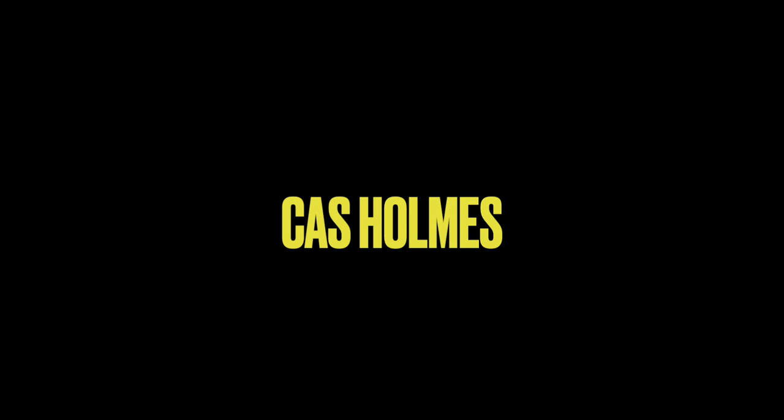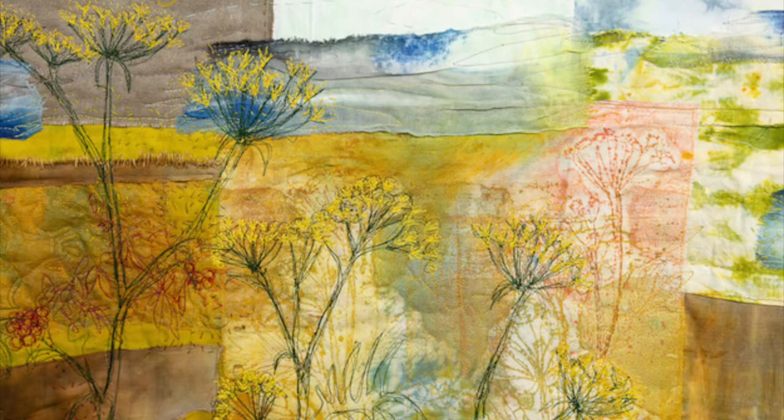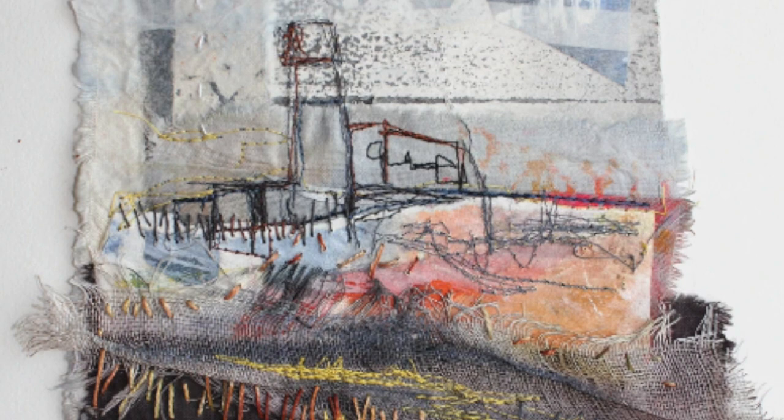Cass Holmes is a highly accomplished textile artist whose work pushes the boundaries of traditional textile art, blurring the lines between painting, collage and stitch. Her innovative approach combines a wide range of materials, textures and techniques to create captivating and thought-provoking compositions.